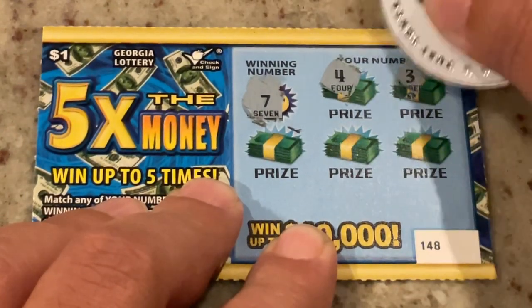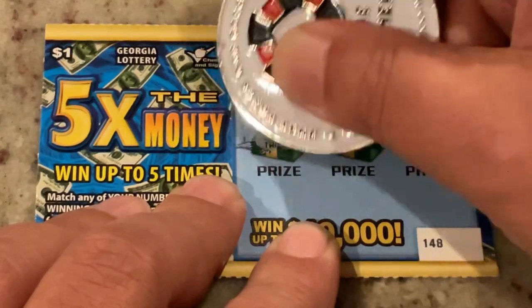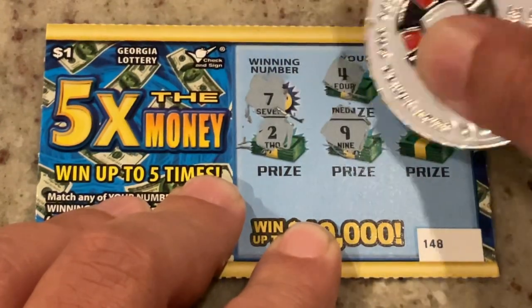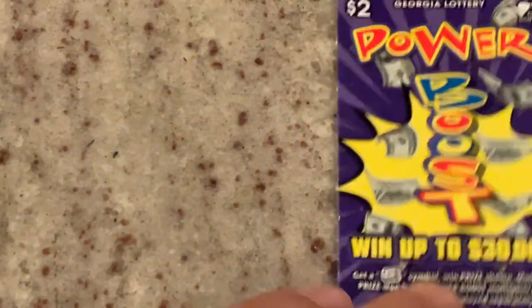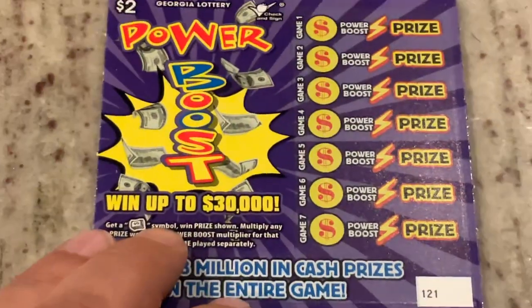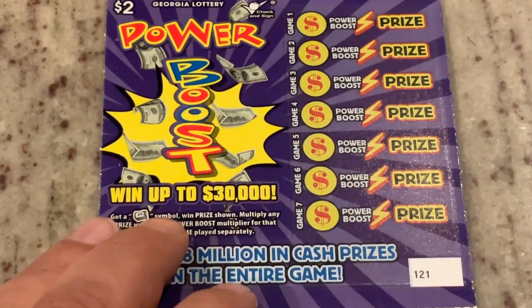First number is 4, 3, 2, 9, and 6. So we didn't get our icebreaker on the first one, but that's all right, because we will move on to the $2 Power Boost ticket.